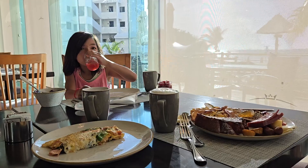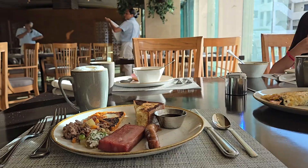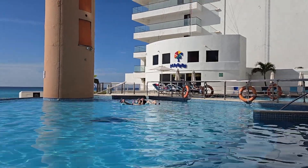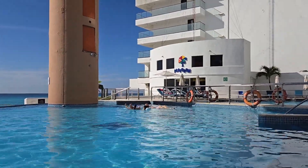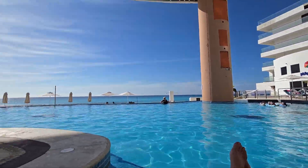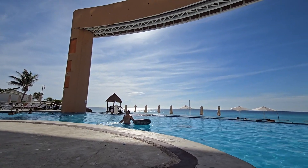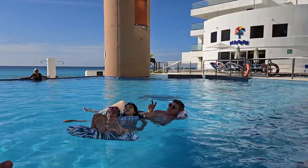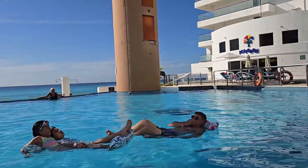So this is our first buffet breakfast, second day at Beach Palace. These are the floaties I ordered. When you're coming here to Cancun, make sure to bring some floaties like those. Girls, you're having fun with that floatie! Bring floaties when you go to Cancun.